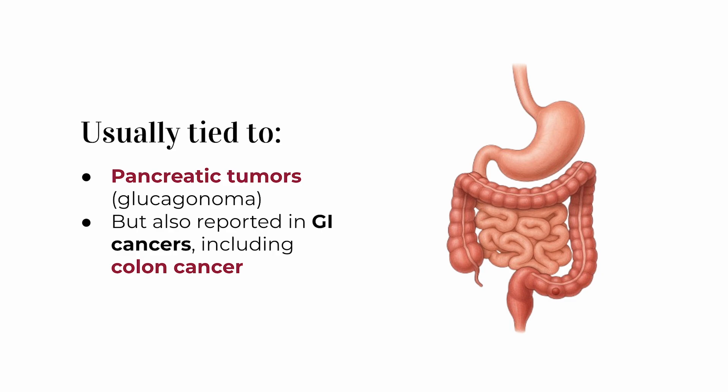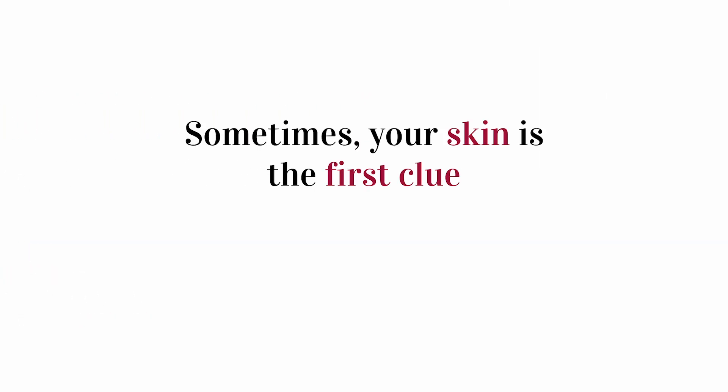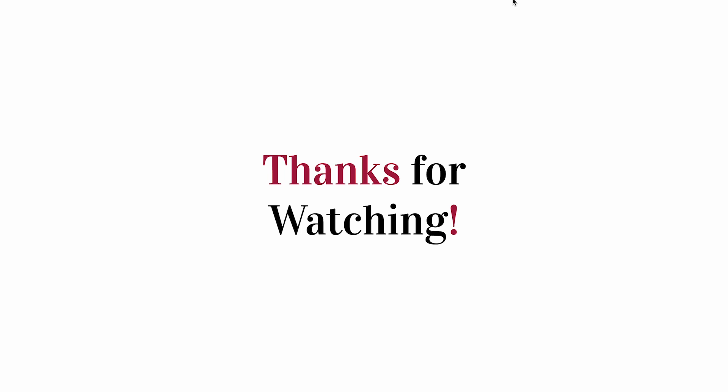Let's wrap this up. If you're watching and thinking you've seen one of these signs, don't panic — most of these skin findings are very rare, and having one doesn't mean you have colon cancer. But if they show up suddenly, grow rapidly, or appear alongside other symptoms like unexplained weight loss or digestive issues, it's definitely worth getting checked out. Sometimes your skin might be the first clue that something deeper is going on, and recognizing those clues early could make all the difference. If you found this helpful, hit the like button and subscribe for more clear medical lessons. Thanks for watching!